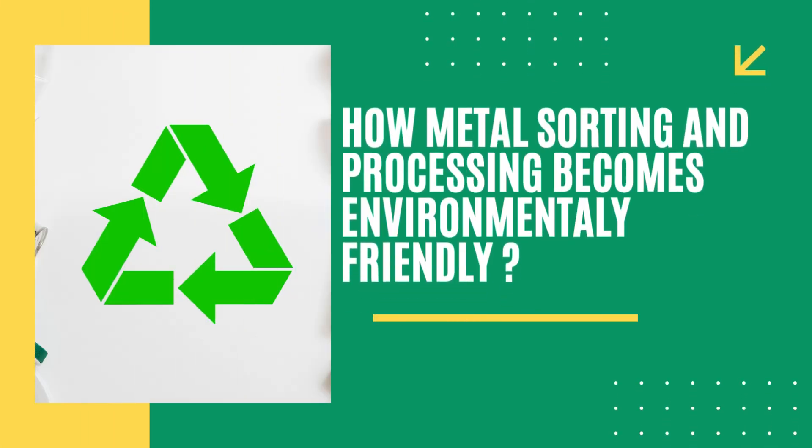By adopting environmentally friendly practices and technologies, metal sorting and processing facilities can minimize their environmental footprint, conserve natural resources, and contribute to a more sustainable future.